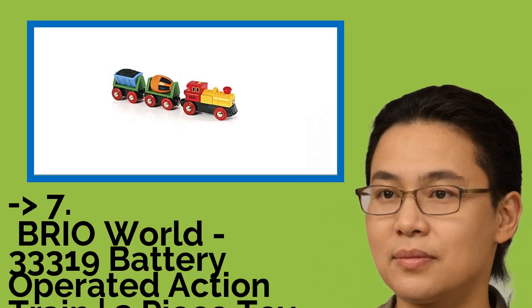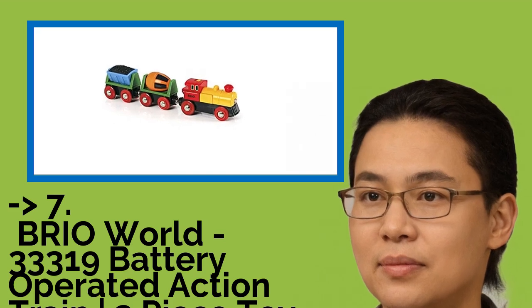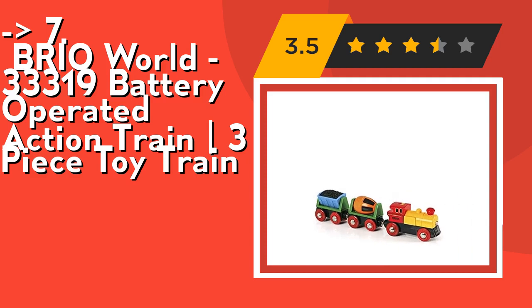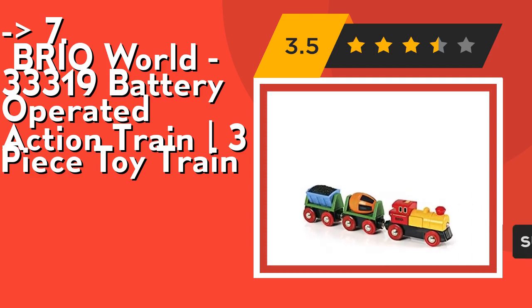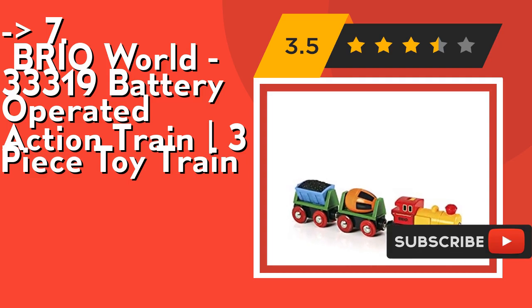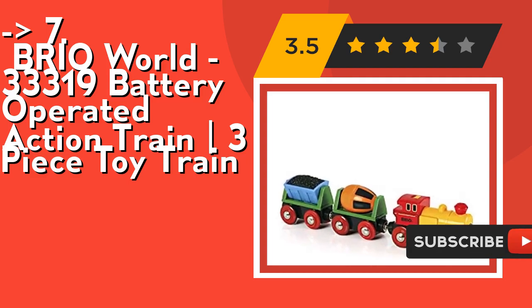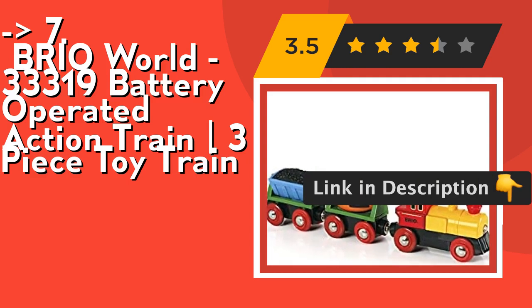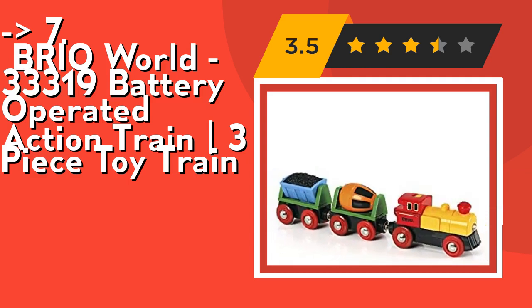Seventh is the OneBrio World 33319 Battery Operated Action Train 3-Piece Toy Train. It's perfect for the creative toddler — start your budding train engineer off on the right track with this battery-operated action train. It's the perfect gift for the creative toddler, designed for ages 3 and up. Playing with train sets helps children understand and learn about their environment in a fun way. Check out the link in the description to buy this product from Amazon.